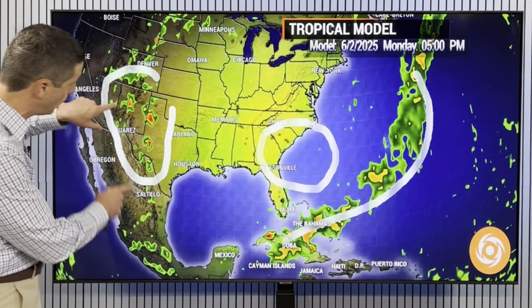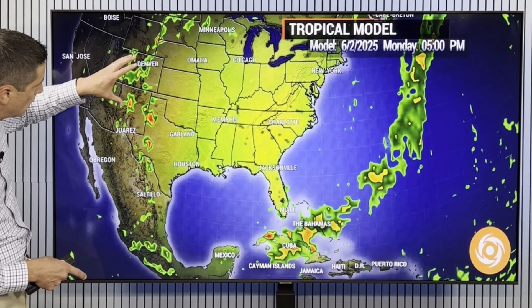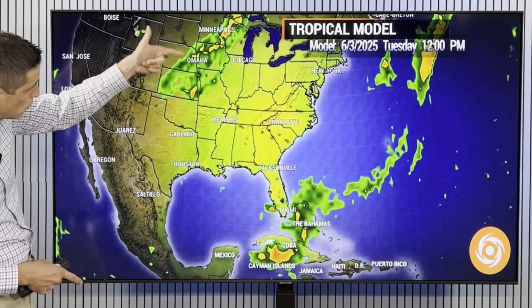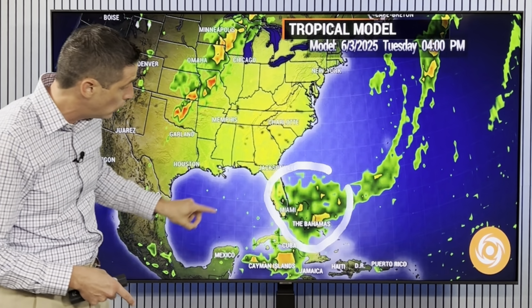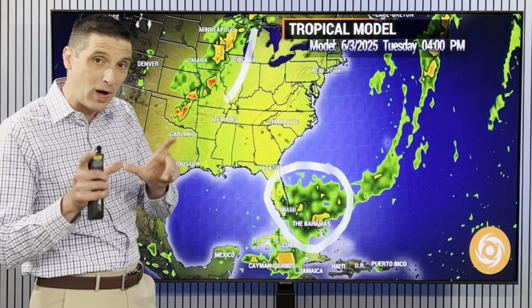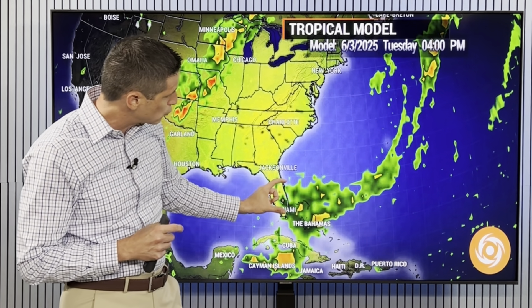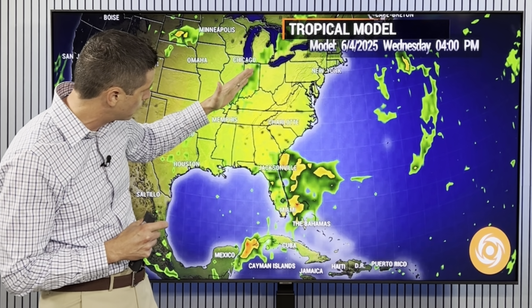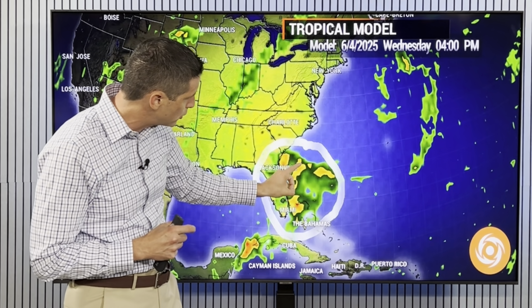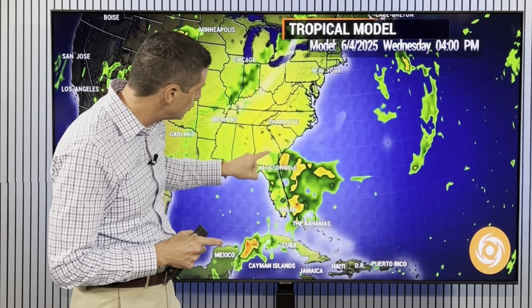We have that front that passed by. Look at that severe weather threat — watching out for storms back through parts of Colorado, New Mexico, back toward Texas today. This is with the next front — severe weather threat for Oklahoma tomorrow, watching up toward Missouri. What happens is a little piece of moisture breaks away — here's this front moving in, drawing a little piece of moisture to the north. A little spin could develop here.